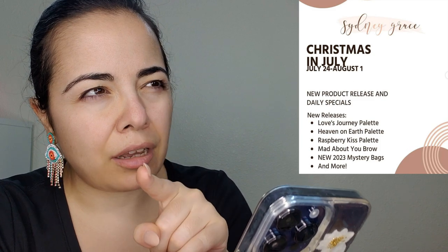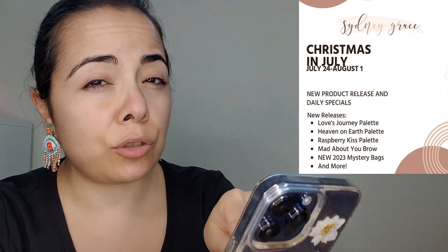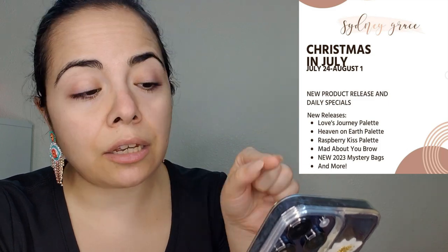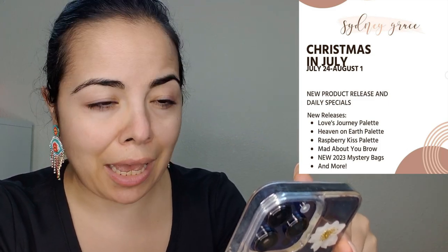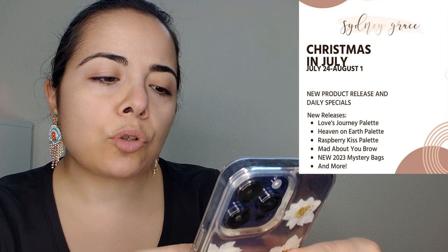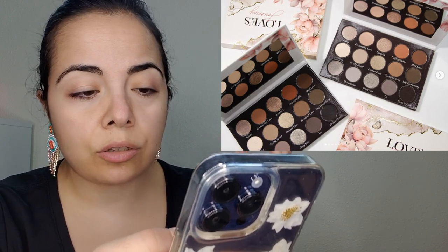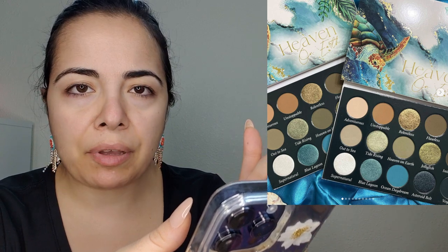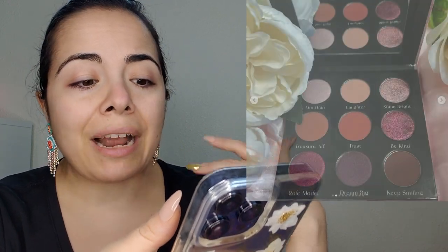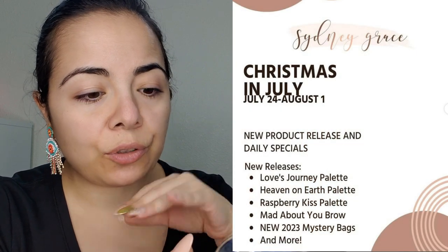Back to the releases. Sydney Grace announced their Christmas in July sale — this is another one I'm picking up from. I have already made a list of what I'm picking up because you all have told me Sydney Grace has amazing mattes, and who's now getting started with making custom palettes? This person over here. So I need to buy some more mattes. They're also releasing a few things: there is a Love Journey palette — all neutrals, so not for me — and a Heaven on Earth palette and the Raspberry Kiss palette. I'm guessing Raspberry Kiss is going to have some color, hopefully reds and pinks.